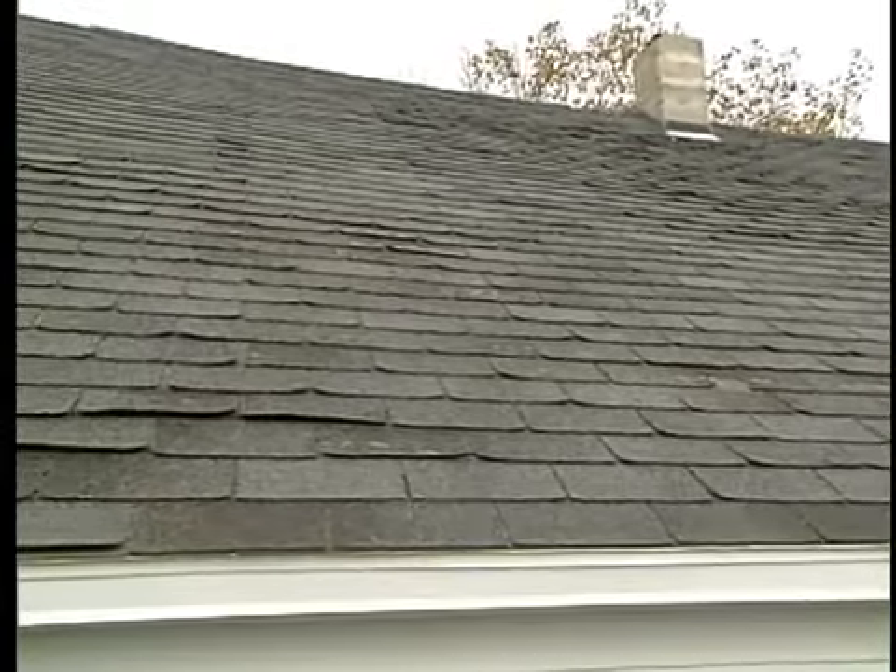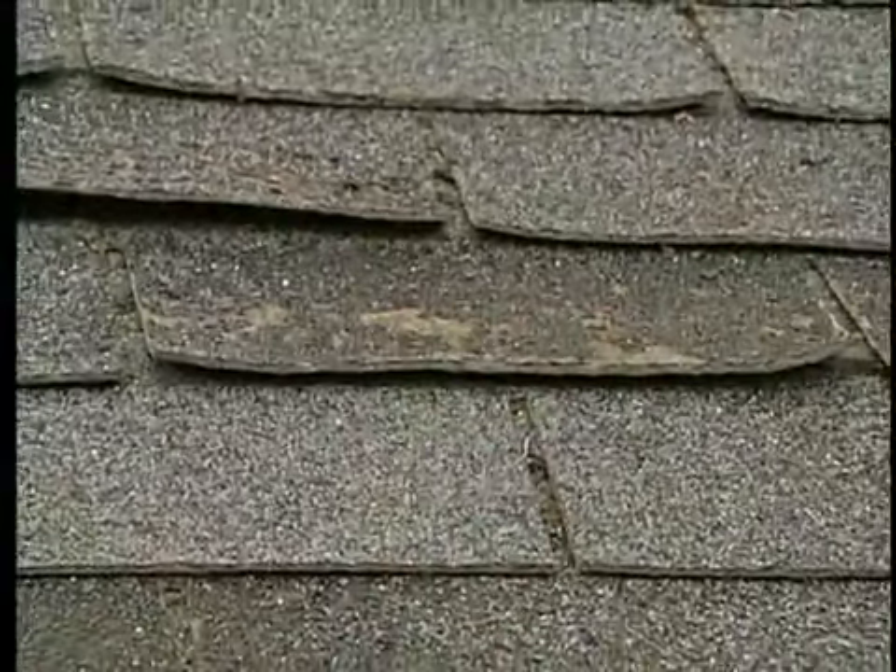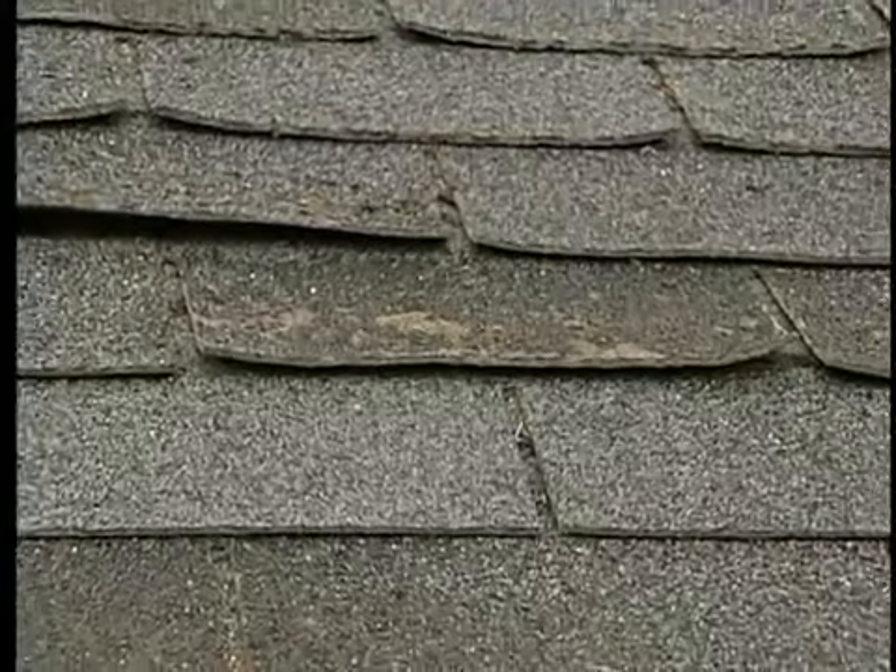Every homeowner should inspect their roof every year, and it's very easy. Look at your downspouts to make sure there are no granules. I always tell people: lean a ladder up at a smaller part of your roof, get up there with a pair of binoculars, and get a closer inspection of the shingles. Make sure nothing's loose, nothing's flapping in the wind, and there are no shingles missing — because those are things you want to get taken care of before a Midwestern winter.